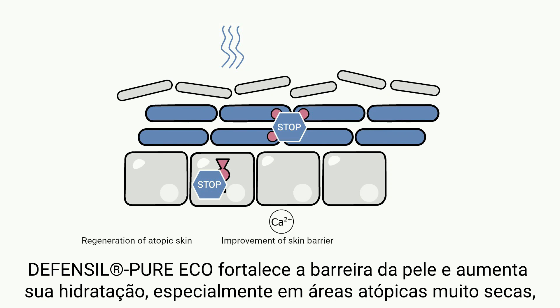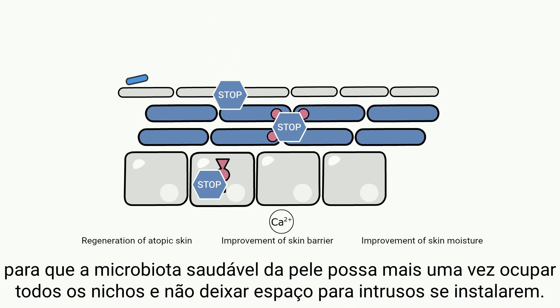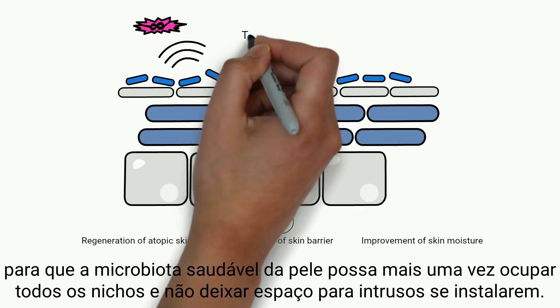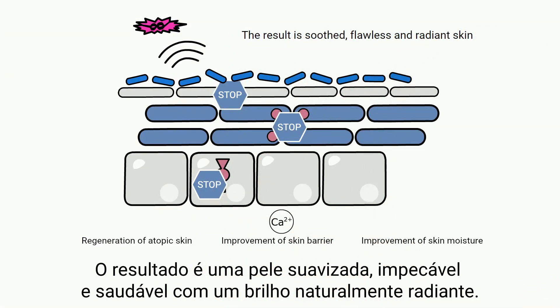Defensil Pure Eco strengthens the skin barrier and increases skin moisture, especially in very dry atopic areas, so that the healthy skin microbiota can once again occupy all niches and leave no room for intruders to settle. The result is soothed, flawless, and healthy skin with a naturally beautiful radiance.